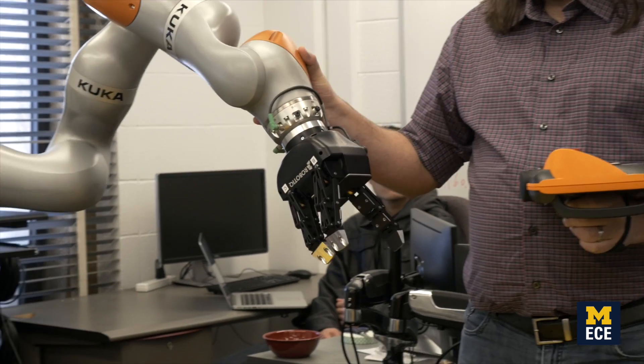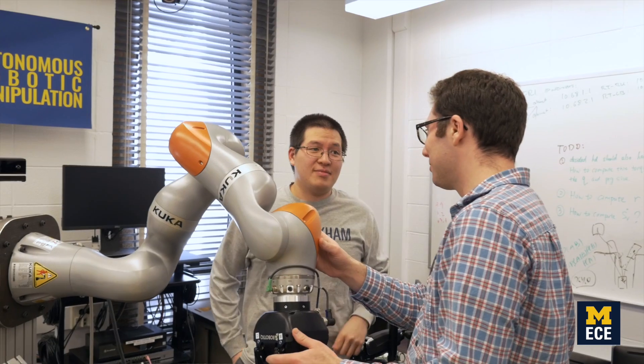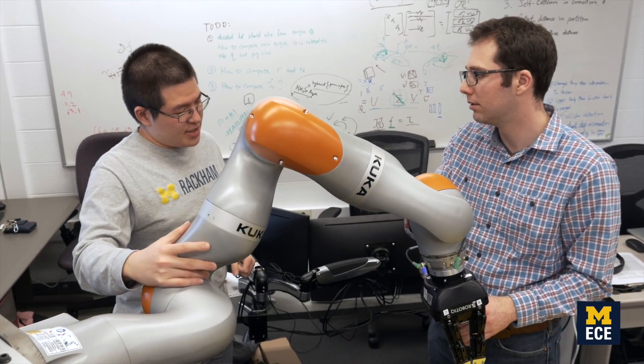Right now I'm teaching a course on robot motion planning, which is connected to the research here. In that course, students learn about how robots can navigate through complicated environments, how they can manipulate — picking things up and putting them in different places — and the challenges and trade-offs necessary to create effective algorithms for these problems.